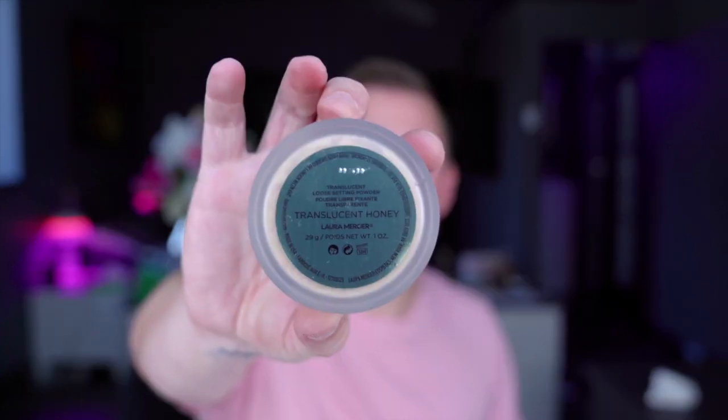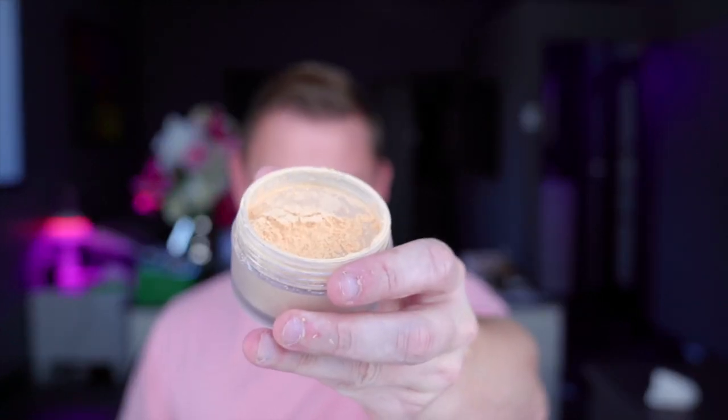Laura Mercier have just done a new powder — this is Translucent Honey, part of their translucent range. The translucent powder is fabulous. This is the honey shade, which is a golden yellow color, and for deeper skin tones you'll find this very brightening to the skin. It's like the no-color powder by RCMA. For deeper skin tones, burnt orange works great — I truly like a burnt orange, it's very brightening and very flattering.